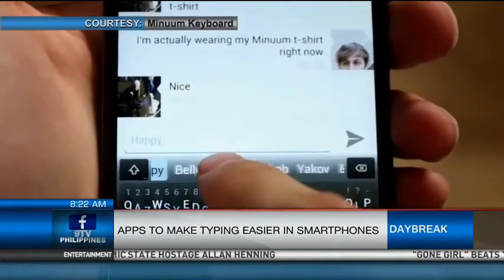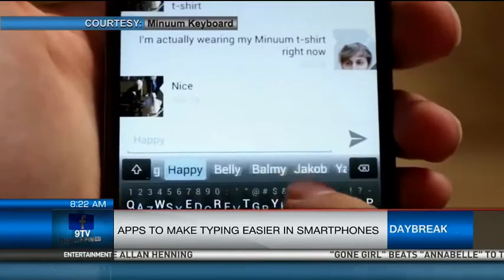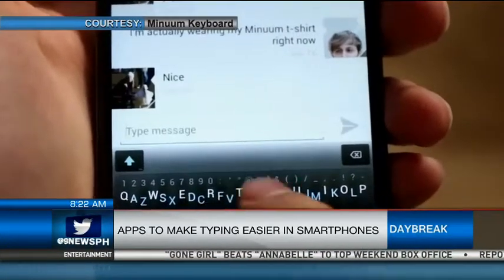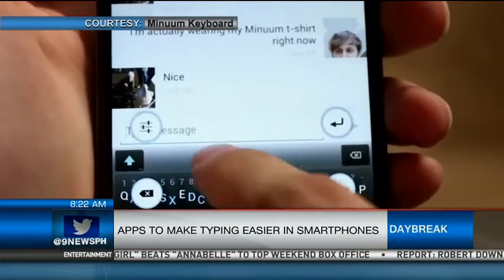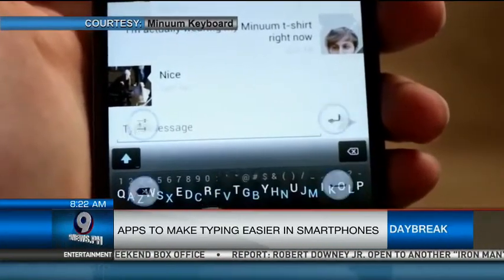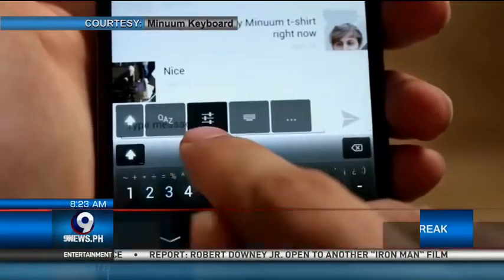While Swipe lets you glide your fingers across the screen instead of tapping, as the app's algorithms predict what you type next. Other popular apps include SwiftKey and TouchPal, and all of these apps are available for both iPhone and Android users.